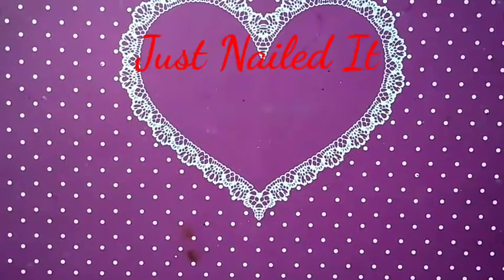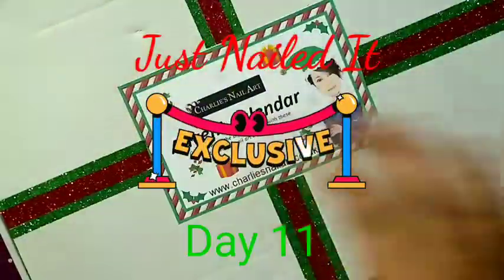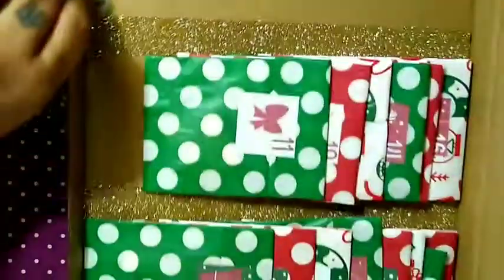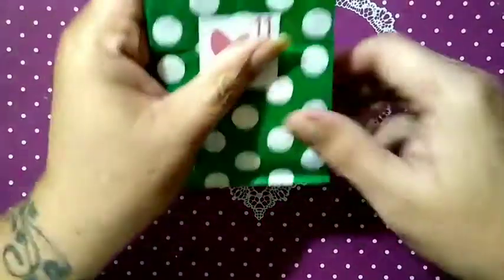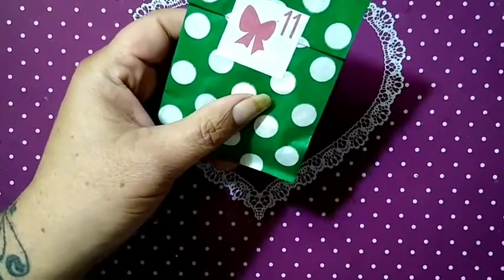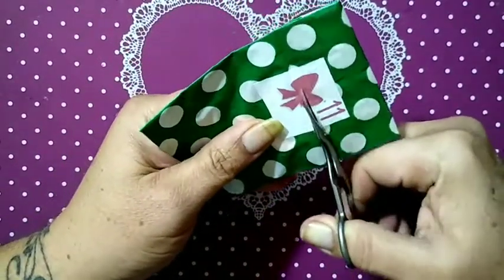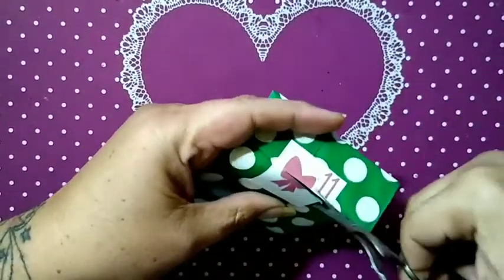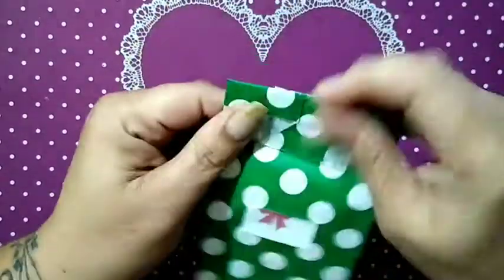Welcome to Just Nailed It! Today is the next day on our advent calendar — we get to open envelope number 11. I'm very excited. This is 24 days of Christmas, one nail, one envelope at a time. We've got number 11 with us here today and of course I've got a nail off to the side. Let's see what's inside envelope number 11!